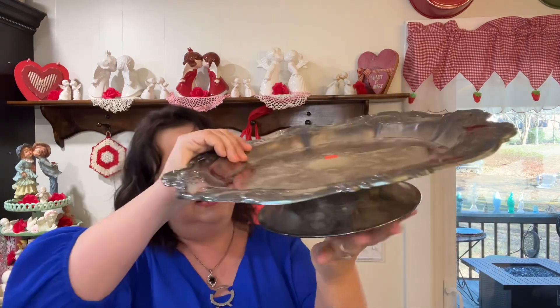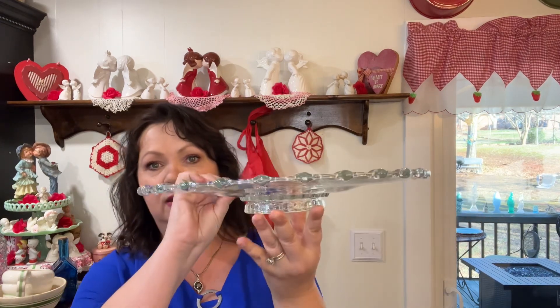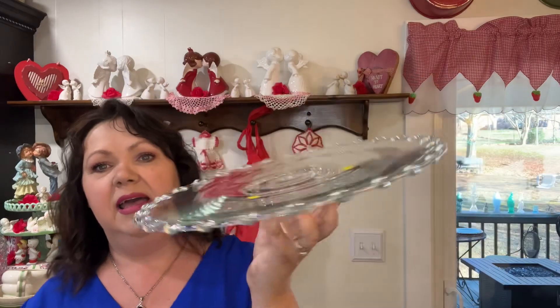I bought some pieces to do the showers with. This was one of them — a silver platter. It's actually like a lazy Susan and it needs polishing. I paid $7.99 for it, but I thought it would come in handy for displaying food. Then this next one was $2.75 — it's a glass little platter and I love the way it looks almost like long glass. That would come in handy for displaying food, like sandwiches or whatever.